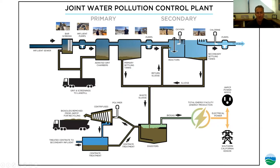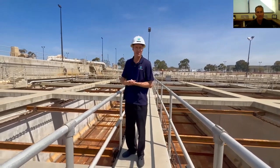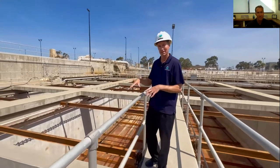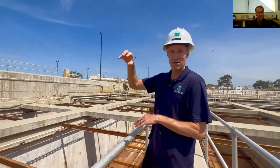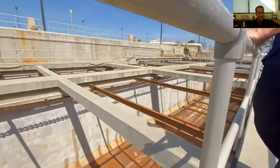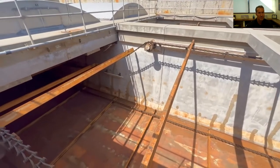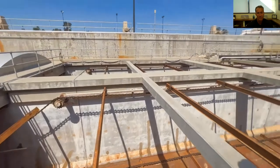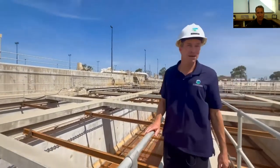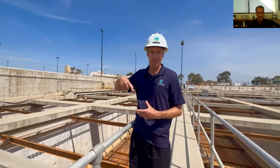After the microorganisms feed on the primary effluent in the reactor, it flows into clarifiers. On the backside of the biological reactor, the activated sludge — what we call mixed liquor — flows in. The microorganisms settle out to the bottom; it's called a clarifier because it clarifies the water, leaving a nice clean water on top. Similar to primary treatment, flights at the top push floatable material to one end, and at the bottom microorganisms are pushed to a hopper. From there they go to a pump station — return activated sludge — where all those microorganisms are returned back to the reactor. We just keep reusing the same microorganisms.